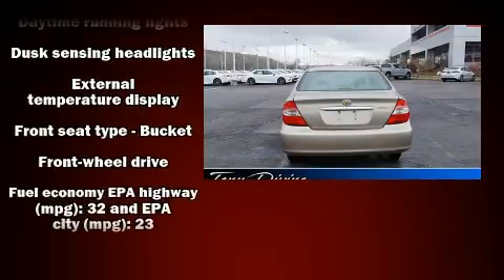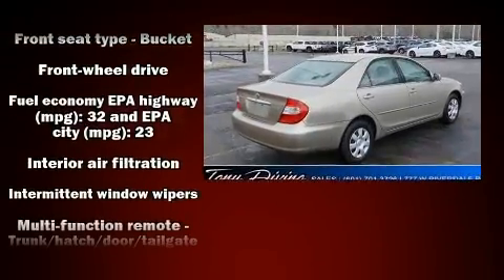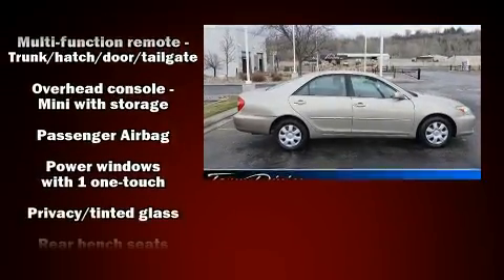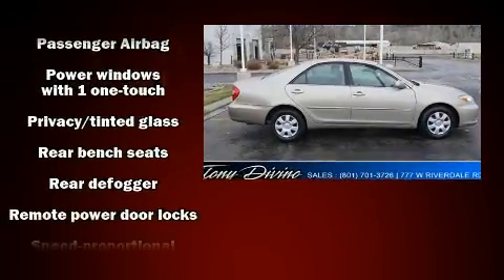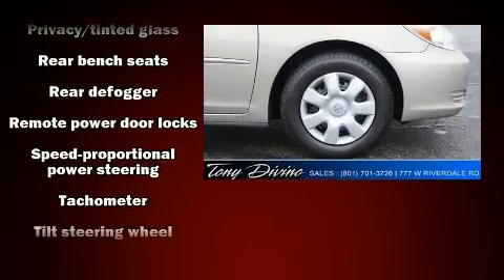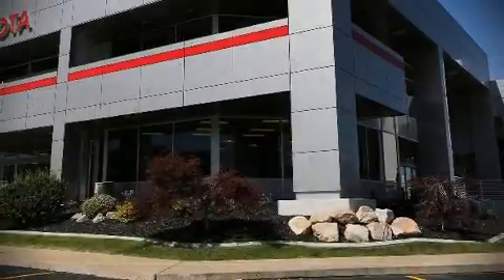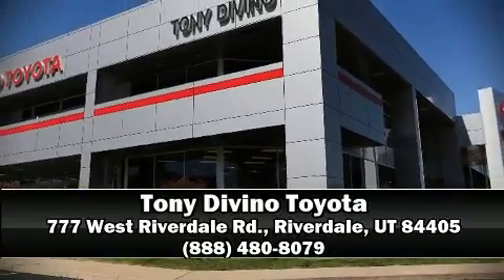Features include a tachometer, variably intermittent wipers, and a split folding rear seat. It also arrives with a Carfax history report, providing you peace of mind with detailed information. Stop by our dealership or give us a call for more information.